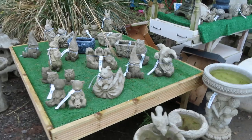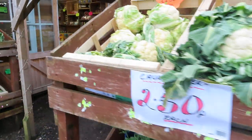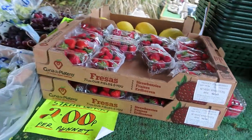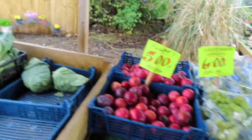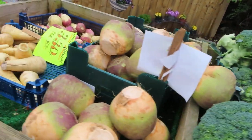We've got some little ornaments — garden ornaments if you want to decorate the garden. There are two buildings here. We've got the fruit, and we've got leeks, vegetables — all fresh.